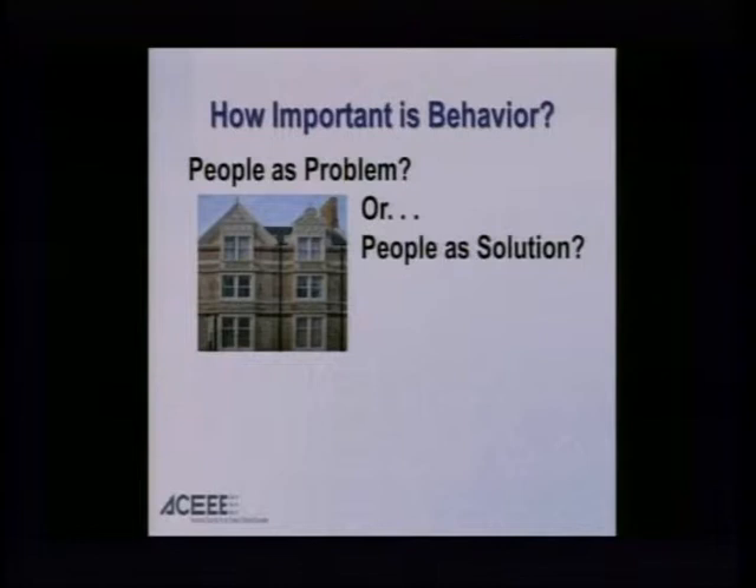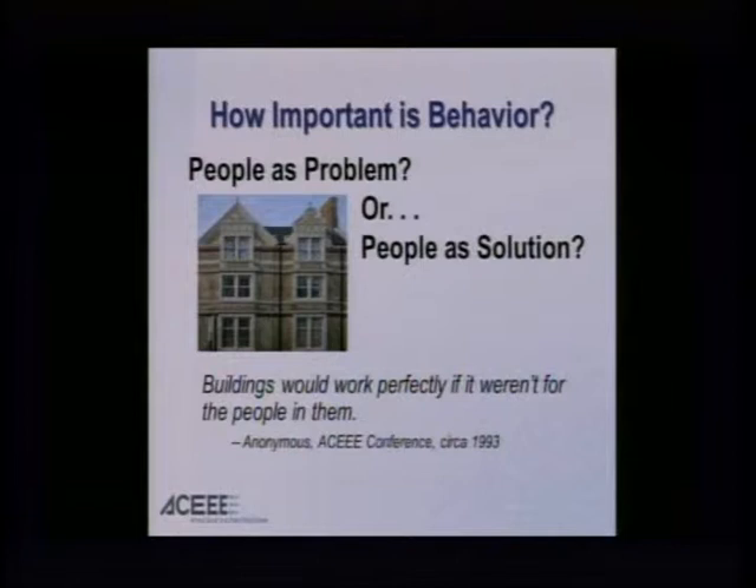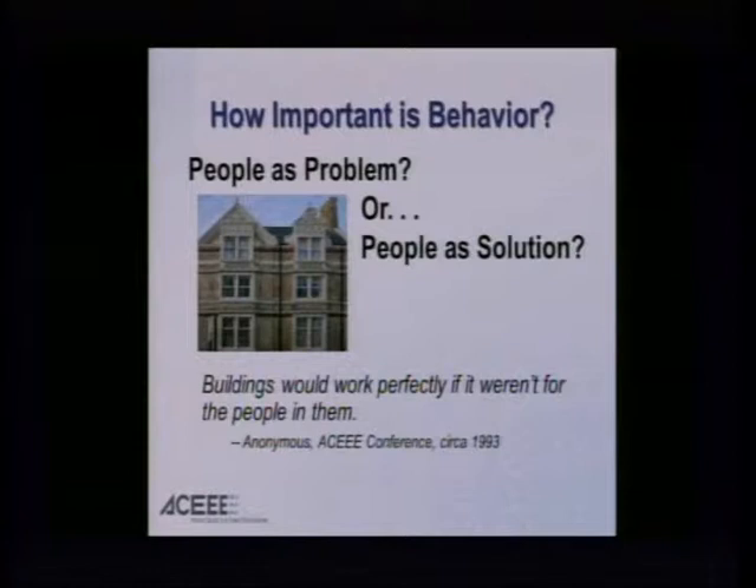How important is behavior? Do we see people as a problem or as a solution? I'm reminded that at one of our ACEEE conferences in 1993, somebody said, "Buildings would work perfectly well if it weren't for the people in them." How you frame that question really does a lot to shape your solutions. A number of studies — my colleague Lauren Lutzenheiser in 1993 — found that nearly identical household dwellings, identical in space, geographic, and weather conditions, showed two to three hundred percent variations in energy use for comparably situated buildings. Behavior matters a lot.